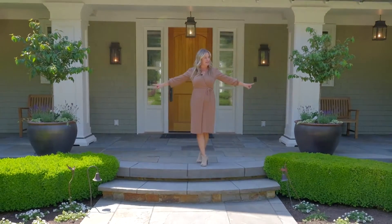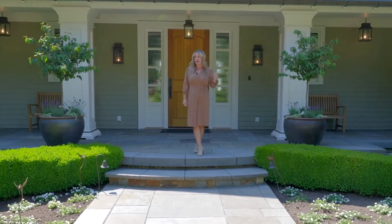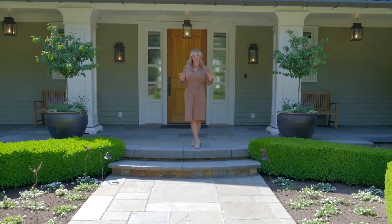This home spans just shy of 10,000 square feet with four bedrooms, six bathrooms, an infinity pool, turf soccer field, sport court, wine cellar, and so much more.